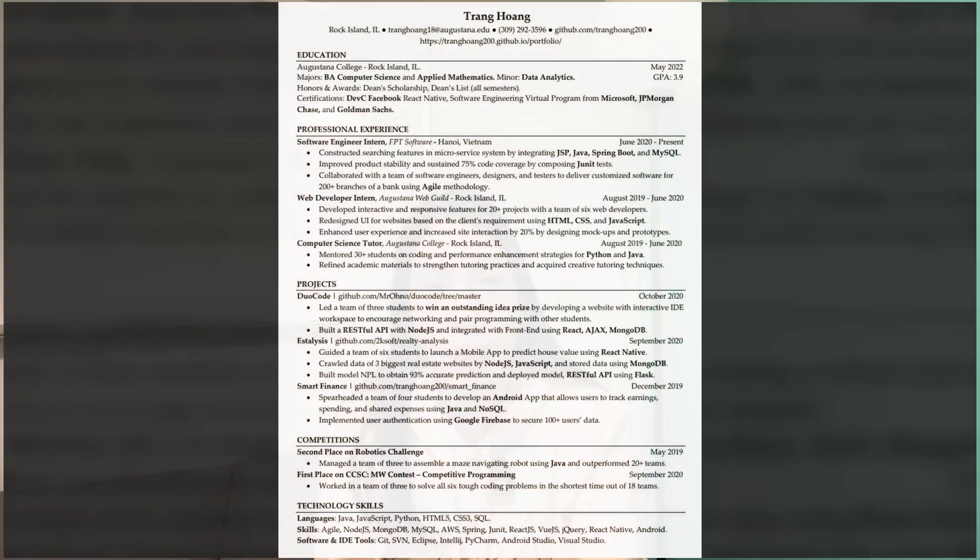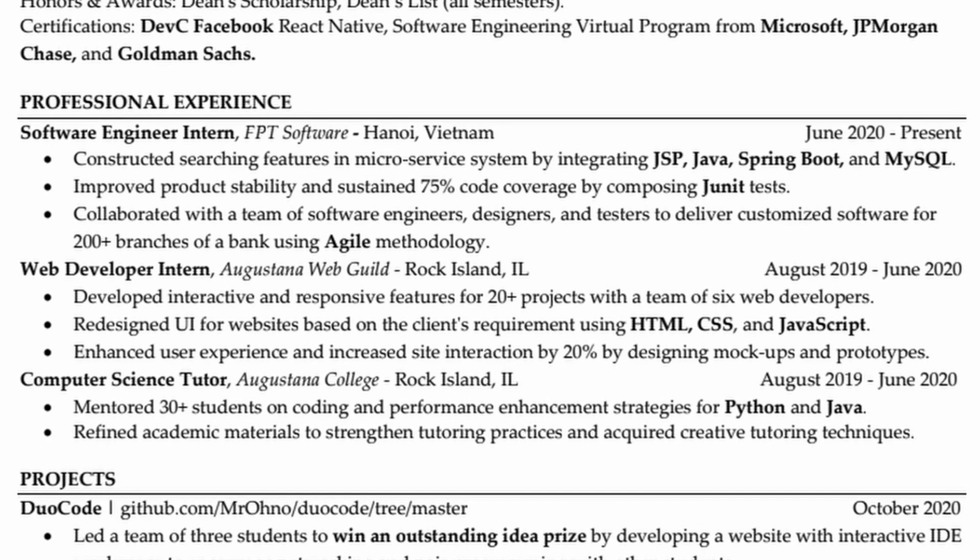Now let's talk about my resume. My startup experience became my secret weapon. Here is my actual resume that I applied with for Microsoft. I turned every experience into something valuable, even if it was small — not just big tech experience.